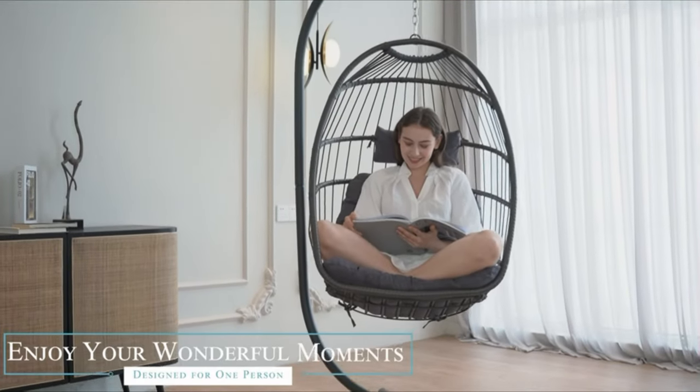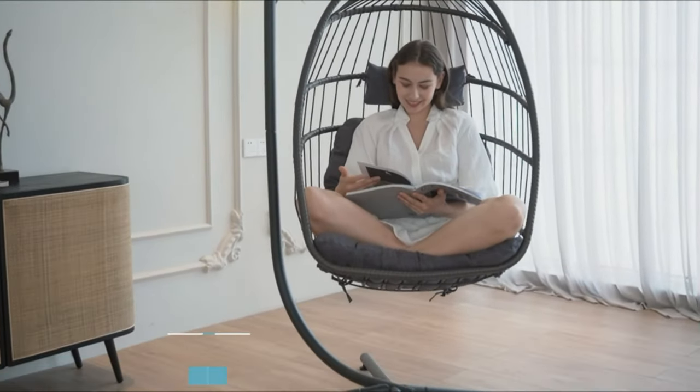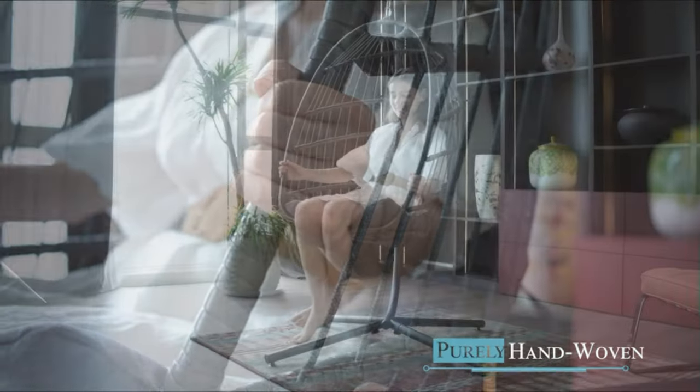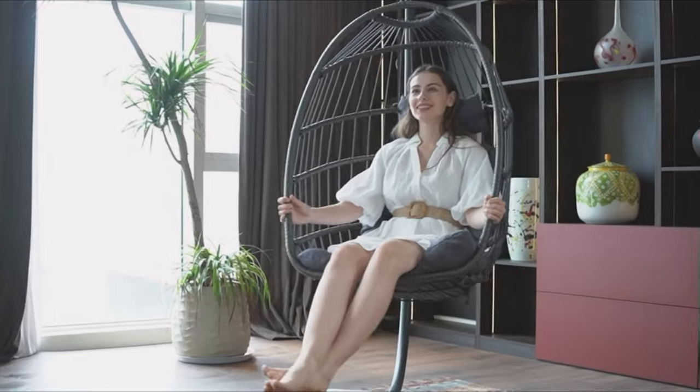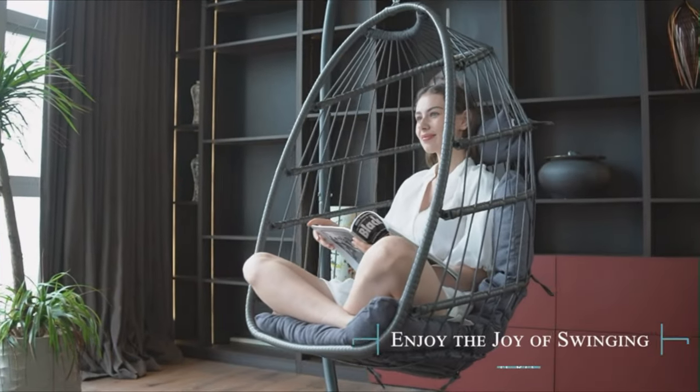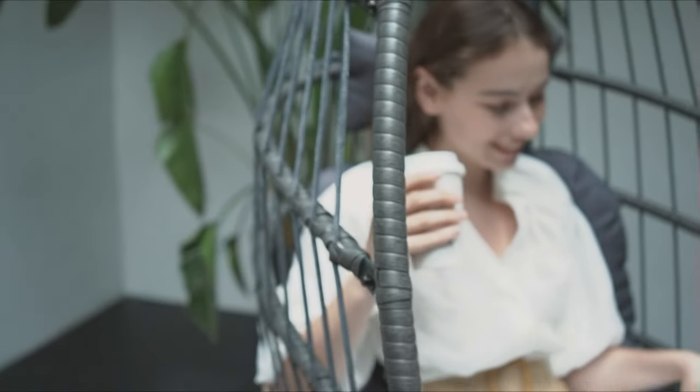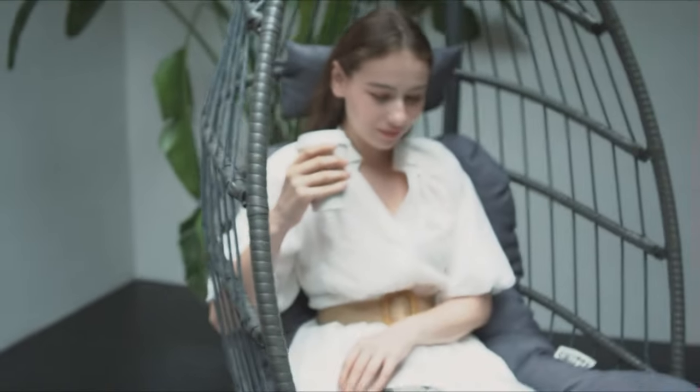A stylish hanging egg chair adds American minimalism and complements the decor of your living room, bedroom, lawn, or sunroom. The thick cushion and headrest on the hammock chair allow you to sit for a long time without getting tired and enjoy your leisure time to the fullest. This swing chair with stand is an excellent addition to your porch, backyard, patio, garden, and makes the best gift for someone special in your life.